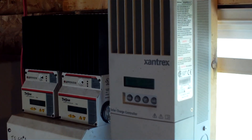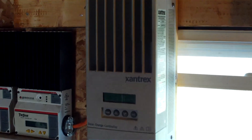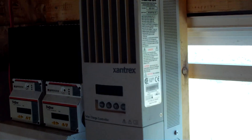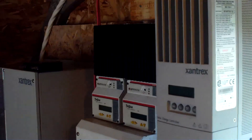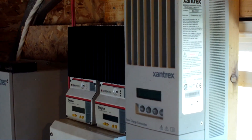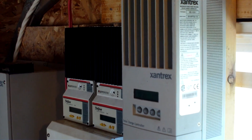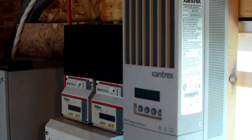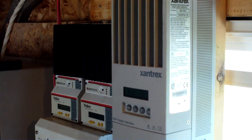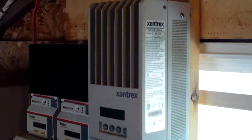This is an MPPT — maximum power point tracking — charge controller, which is more expensive than pulse width modulation controllers, but has one special feature: it increases the charging ability of the solar array by one-third, or 30%. So if your system produces 20 amps on a sunny day, this Xantrex MPPT controller can convert that to 30 amps free of charge. It's cheaper to install the right charge controller than to add more solar panels.